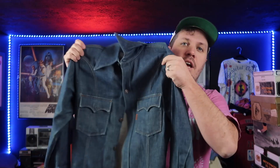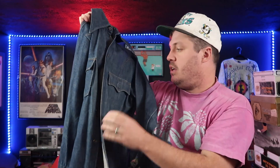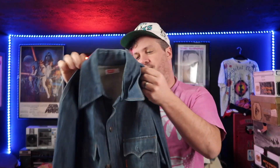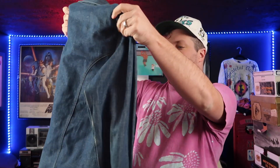Starting us off at number five, we have this vintage orange tab Levi's western shirt. It's got sort of a heavier denim — it's beautiful. Super clean. It's got the orange tab there, these sort of angled pockets, and a big old collar. Beautiful all around. It's a size small.